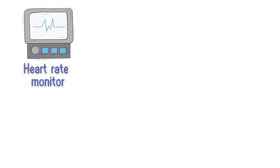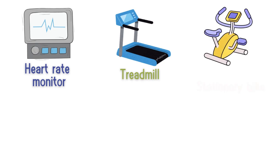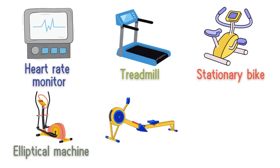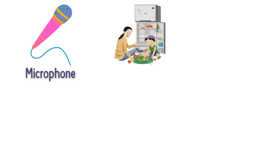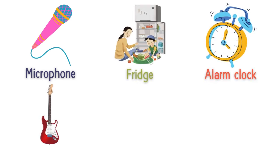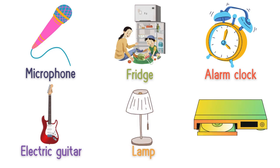Heart rate monitor, treadmill, stationary bike, elliptical machine, rowing machine, plug, microphone, fridge, alarm clock, electric guitar, lamp, DVD player.